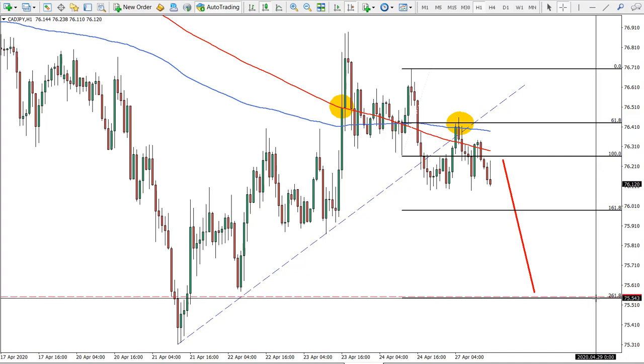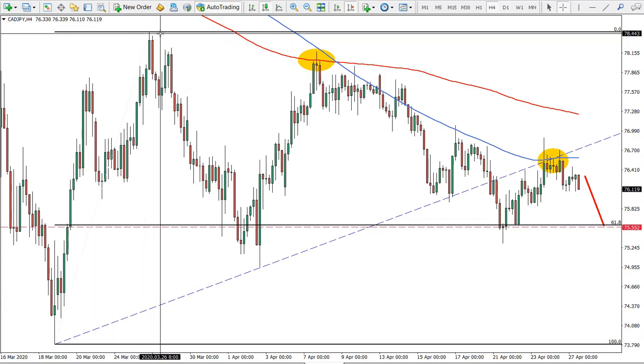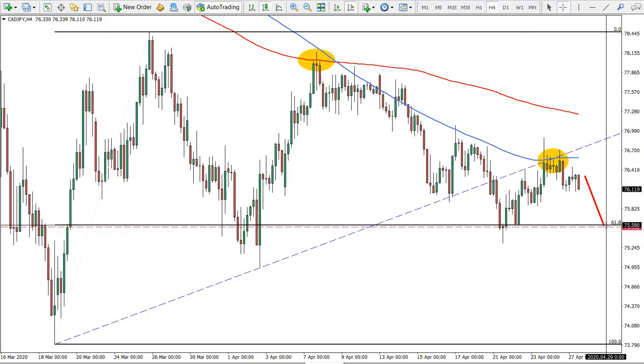We have two targets, but the most specific is the 261 extension which is at 75.55. If we go to the four-hour chart, we applied Fibs to this little wave up and it almost corresponds to the 61.8 Fibonacci. We clearly see this support and this is where we expect price to go — between 75.58 and 75.55.